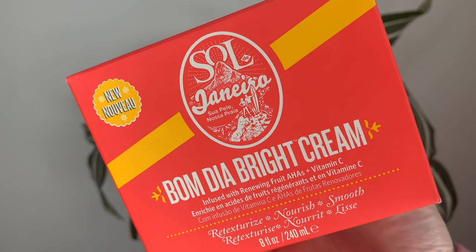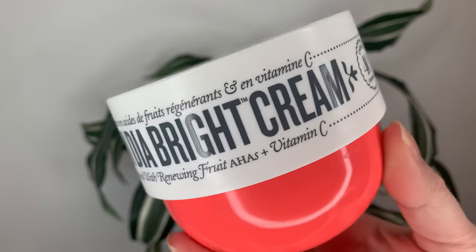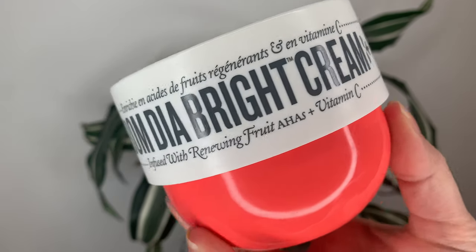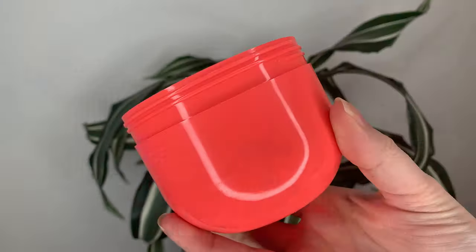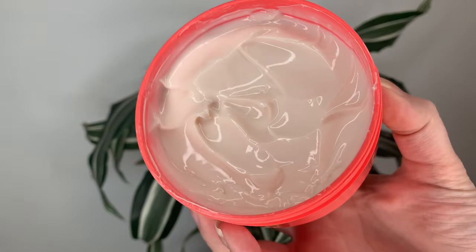Hey guys, today I have yet another body cream — I think this is the third one in a row now. This one is from Sol de Janeiro, it's the BOM DIA BRIGHT body cream. This one is 59 Canadian or 45 US dollars and you get 240 mils or 8.1 ounces of product, so it's a little bit more expensive than the last two that I reviewed. I'm a big fan of Sol de Janeiro as a whole, so I was super excited to see that they came out with a new product to their line.